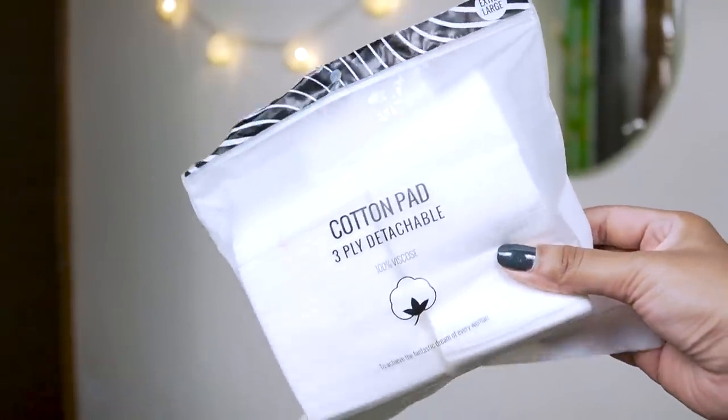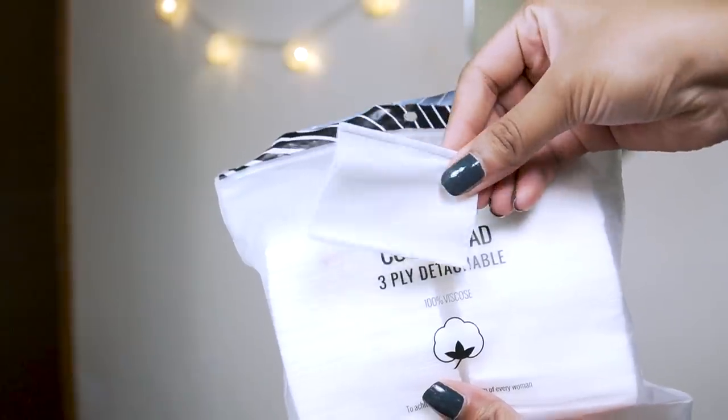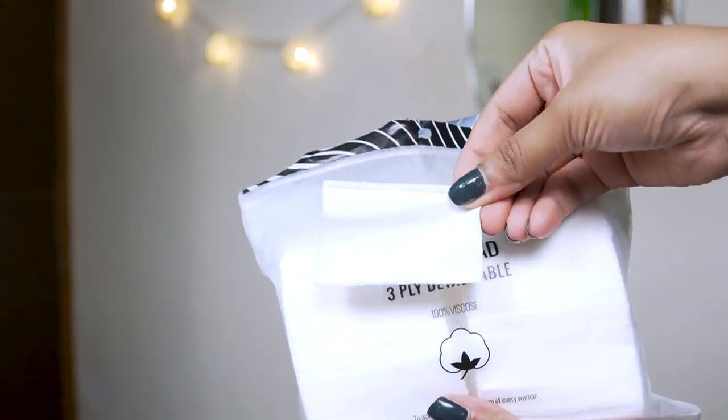First up I have cotton pads by the brand Miniso. I've been using cotton pads by Miniso for quite a while now, over a year. I really like the quality and I've been very particular about the cotton pad material I use for my face. This is a cotton pad 3-ply detachable, 100% viscose material, and the price is 150 rupees for 150 sheets — so one rupee per sheet, which is a bit expensive.